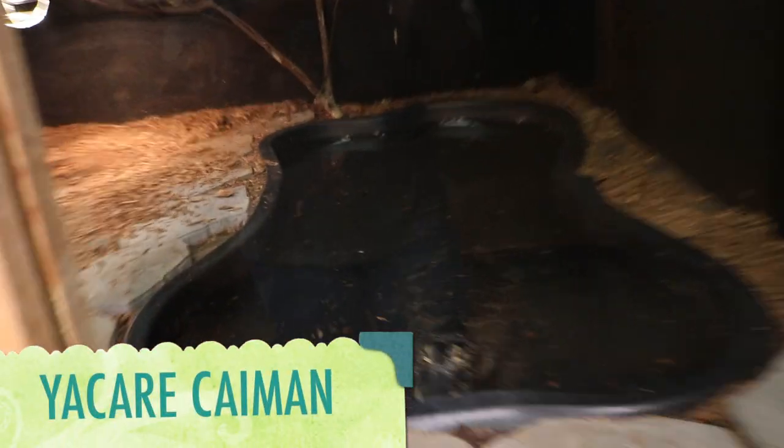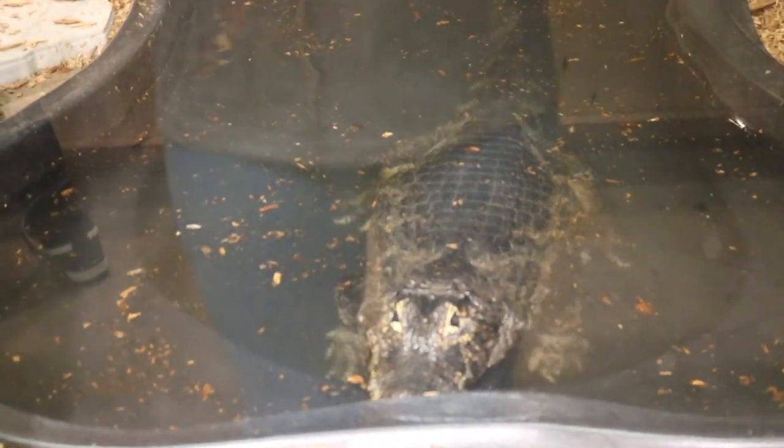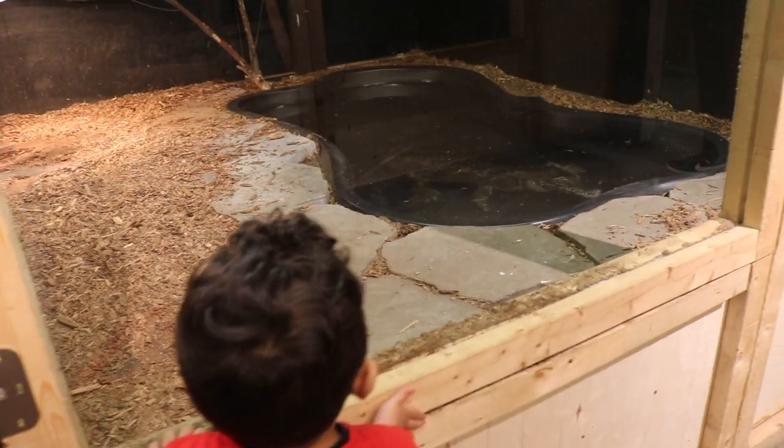This is a Yacare caiman. Caimans are well adapted to life in water. They can swim at speeds of 30 miles per hour, and caimans have an excellent sense of hearing and eyesight. They are mostly active during the night.